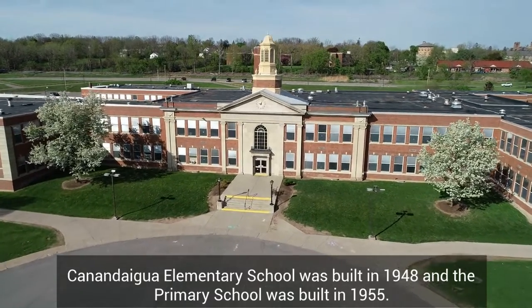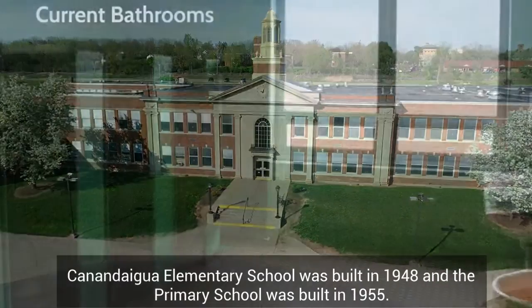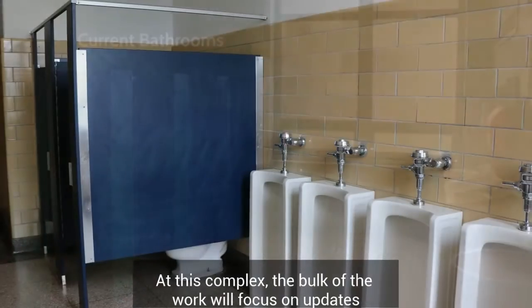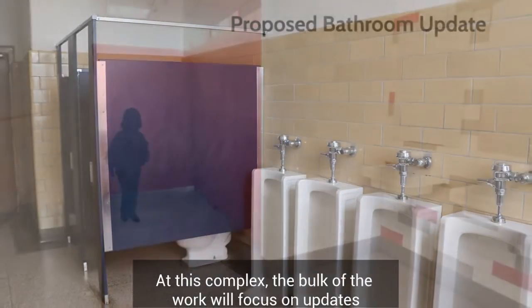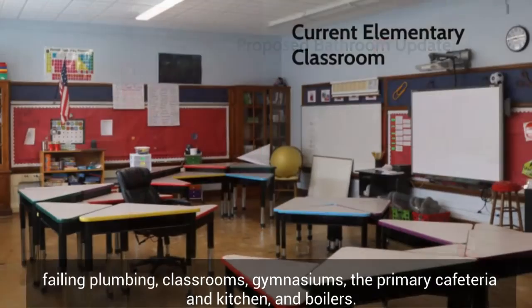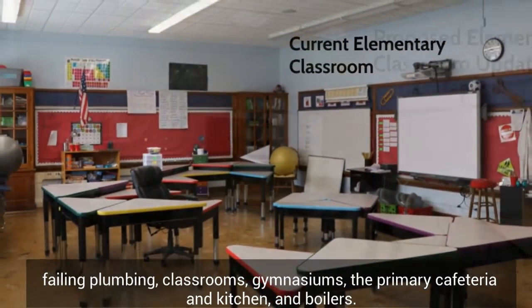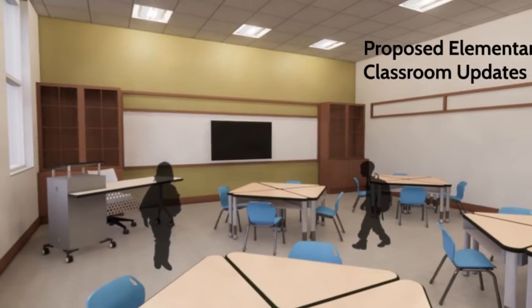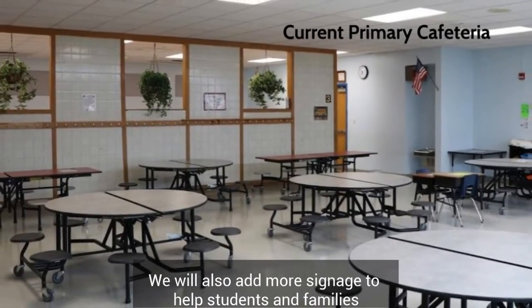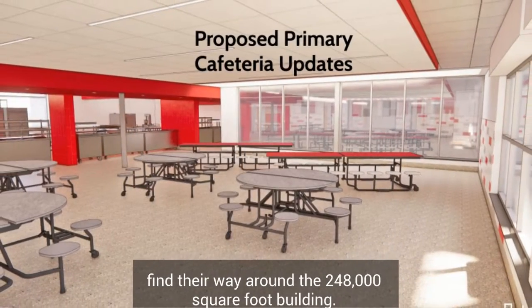Canandaigua Elementary School was built in 1948, and the Primary School was built in 1955. At this complex, the bulk of the work will focus on updates to the bathrooms for the sake of ADA compliance and failing plumbing, classrooms, gymnasiums, the primary cafeteria and kitchen, and boilers. We will also add more signage to help students and families find their way around our 248,000-square-foot building.